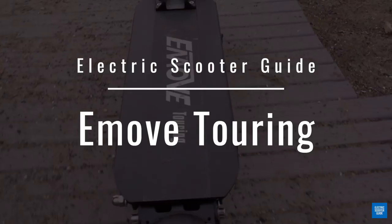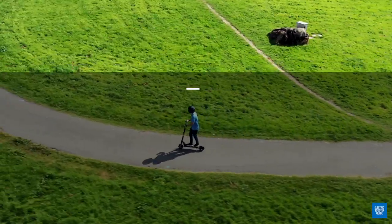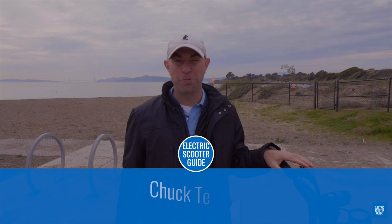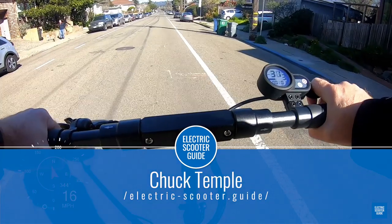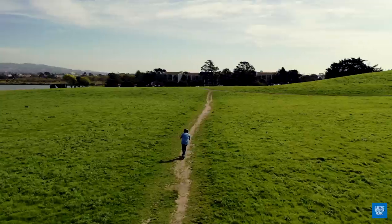This is the eMove Touring, and in this review we're going to go over why it is the most comfortable scooter for around $800. This is Chuck Temple with Electric Scooter Guide, the leading source of unbiased scooter reviews. We're one of the few channels that doesn't accept payments for our reviews, which keeps us honest.